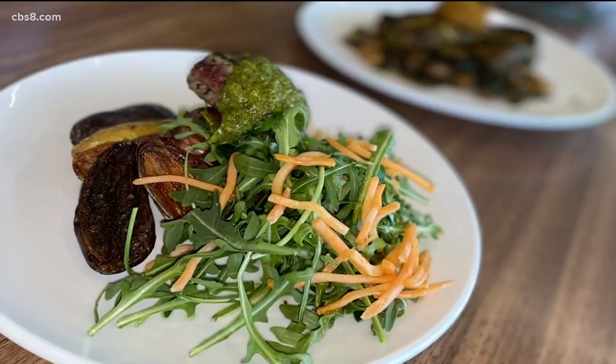'Let's do one more course and film it just to make sure.' In the Zevely Zone. Thank you, Chef. Jeff Zevely, CBS 8.